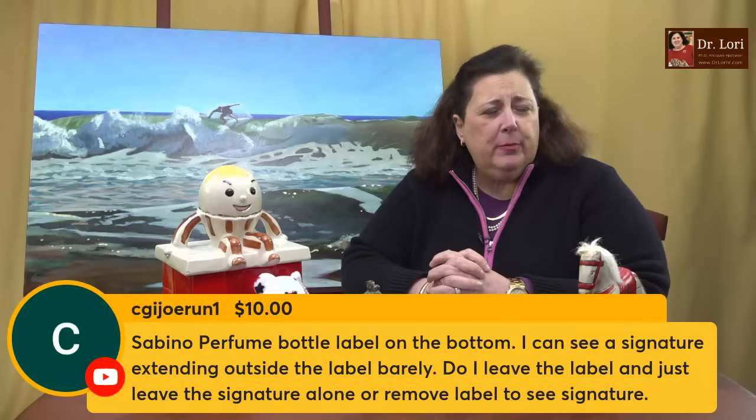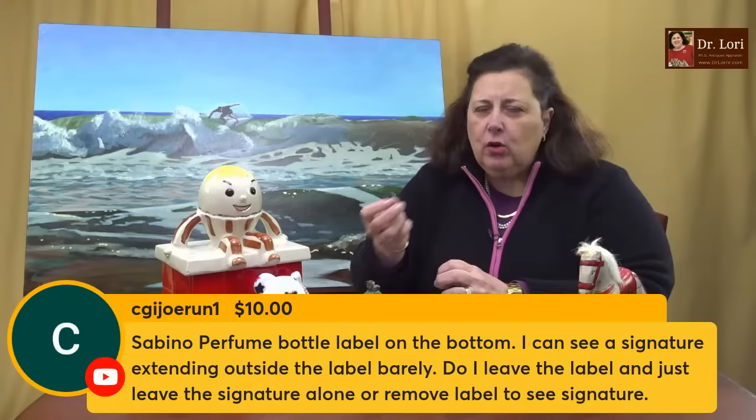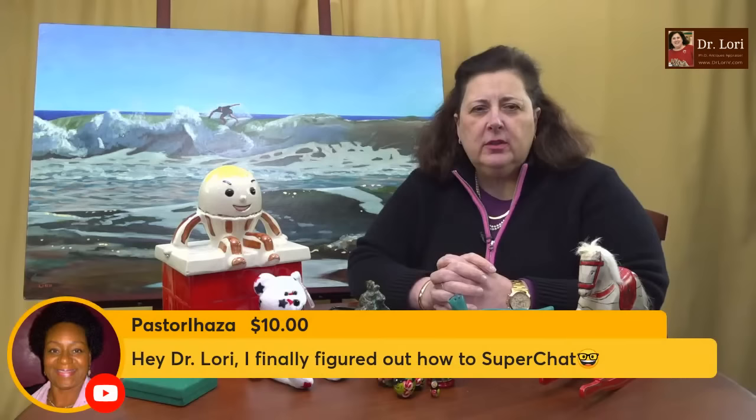Sabino perfume bottle labeled on the bottom — I can see a signature extending outside the label barely. Should I leave the label and just expose the signature? Leave everything alone. Don't go pulling at things or ripping at things. The signature is there — you don't have to take off the label. A lot of you are cleaning too much, tearing off labels, trying to scrub or polish things. Sometimes it's better to just leave it all alone.